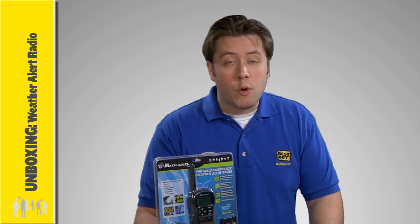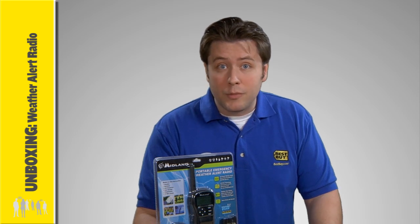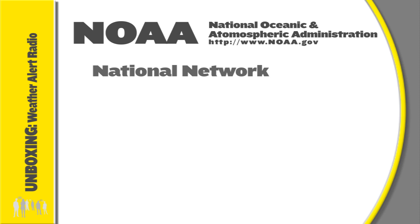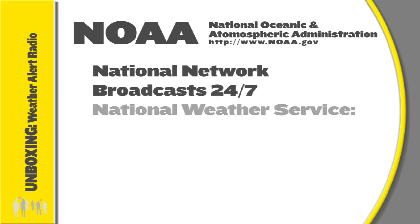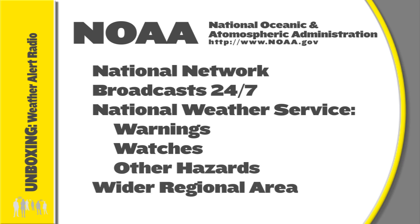Before choosing a stationary or portable radio that fits your needs, you need to know about the two kinds of alert systems: NOAA and SAME. NOAA Weather Radio is a national network of radio stations with a 24/7 continuous broadcast of information by the National Weather Service. This weather information includes official weather service warnings, watches, and other hazard information. However, this information is often regional and might not include events directly affecting your local area.